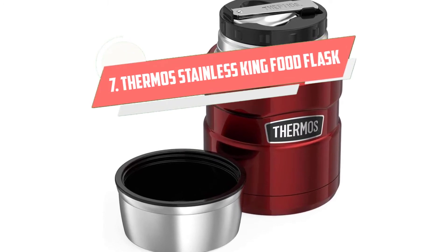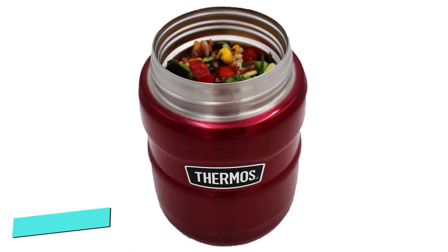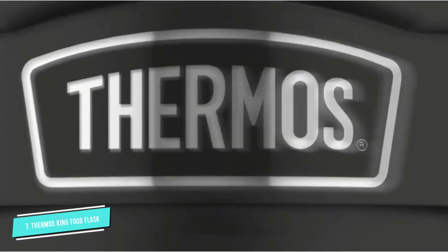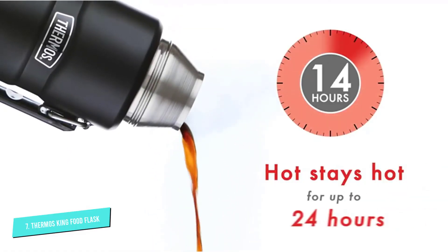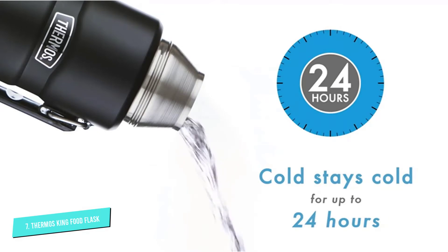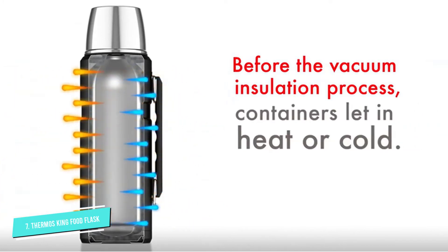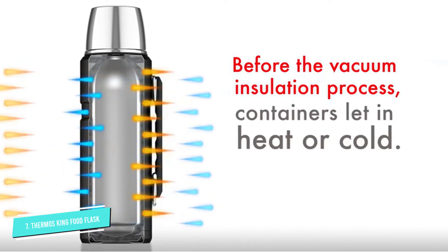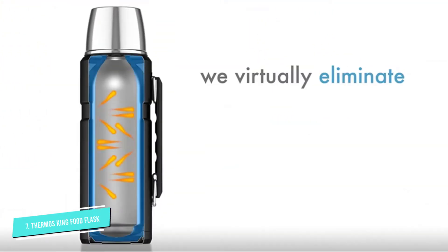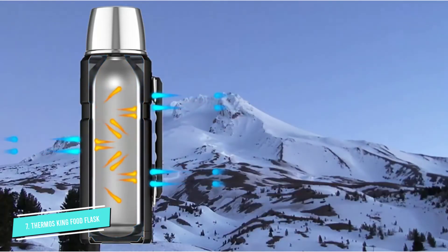Number 7: Thermos Stainless King Food Flask. Thermos' King Stainless Food Flask is big on volume and big on colors. Cranberry red is pictured, but a total of 9 colors are available, with duck egg a particular highlight. Thermos' own vacuum insulation system promises to keep food hot for up to 9 hours and cold for up to 14. Both the interior and exterior walls are made from durable stainless steel. The lid is dual purpose, also functioning as a bowl while insulated like the rest of the flask, meaning your food stays hotter for longer even after serving. A full-size folding spoon is supplied for convenience's sake.